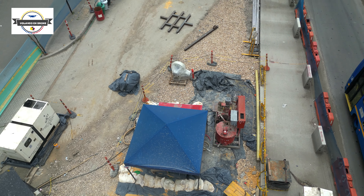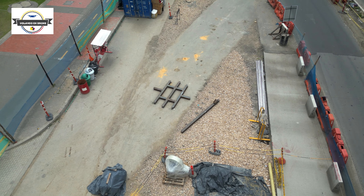En este sector también funcionará la estación de Transmilenio La Floresta.